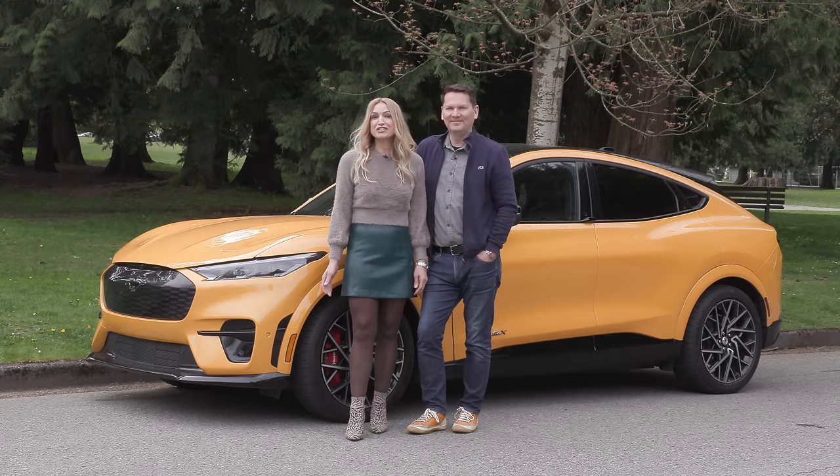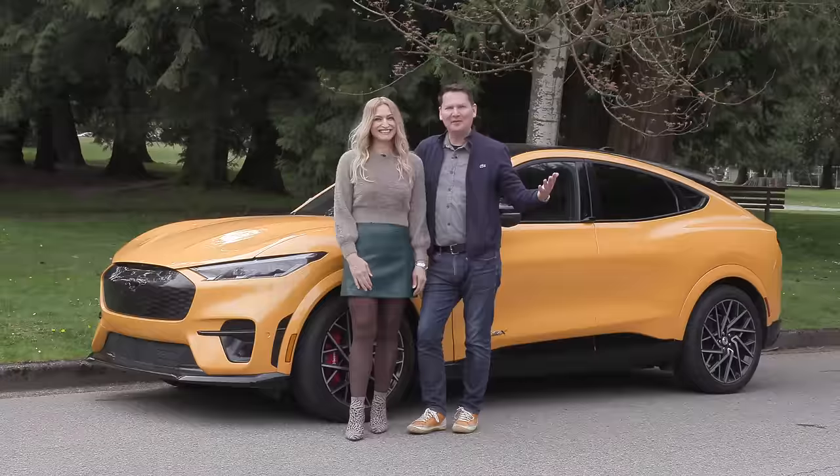We've got the Mustang Mach-E GT Performance Edition in cyber orange and we're looking very colorful. Holy crap, this thing is fast.